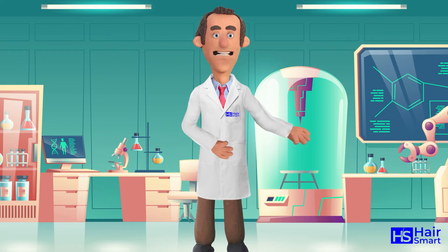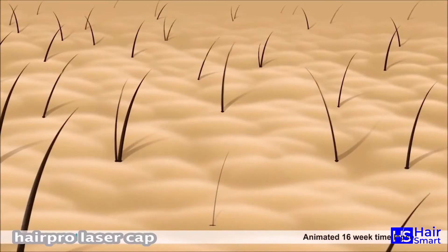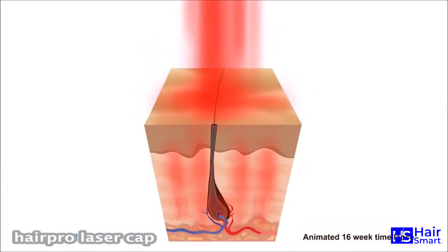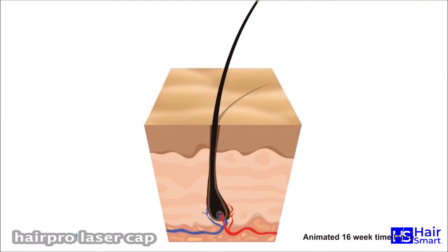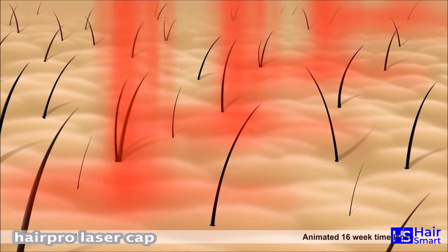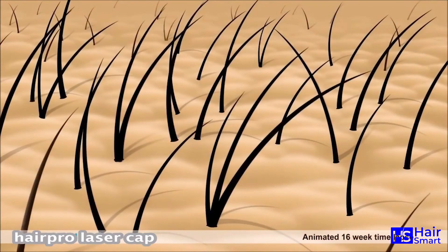How does red light laser therapy work for hair loss? Red light decreases the potent androgen dihydrotestosterone (DHT), which is the primary cause of male pattern baldness. What's great is that light therapy only decreases DHT on your head, which prevents the nasty side effects that occur from DHT-reducing drugs like finasteride.